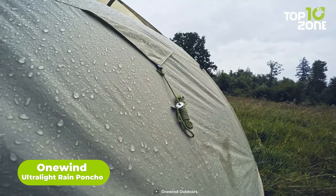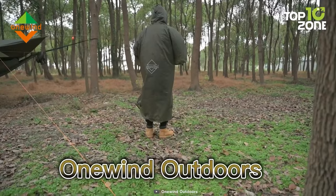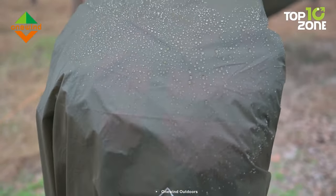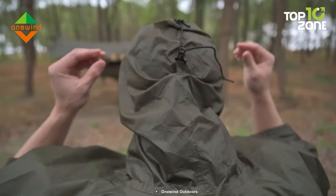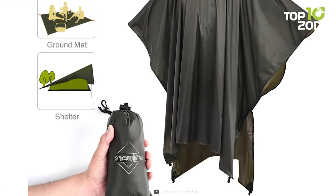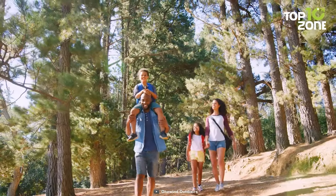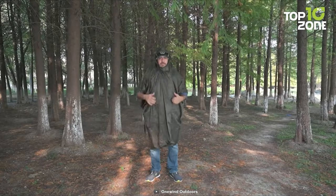Don't let the rain ruin your adventure. With the OneWind Ultralight Rain Poncho, you can stay dry and comfortable in any weather. This rain poncho is made of high-quality 15D steel nylon ripstop material, which is durable, waterproof, and breathable. It has a large hood and a zipper closure to keep you cozy and warm. You can also use it as a survival shelter, a ground sheet, or a tarp. It's perfect for backpackers, campers, hikers, and anyone who loves the outdoors. Plus, it's lightweight and compact, so you can easily pack it in your backpack or pocket. Whether traveling with family and friends or solo, the OneWind Ultralight Rain Poncho will be your best companion.